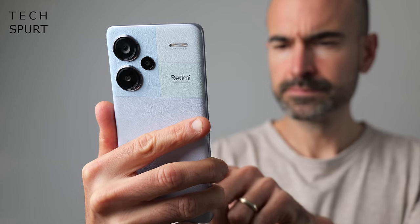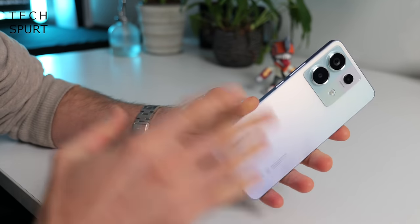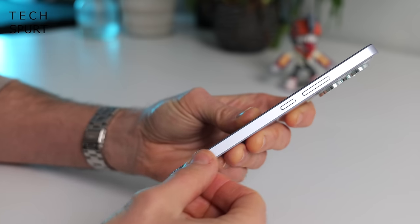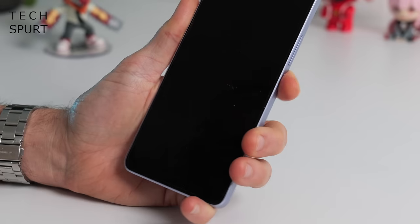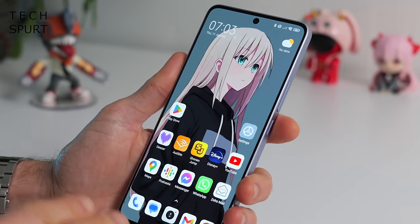It's a shame that the Redmi Note 13 Pro isn't offered in the same fake leather finish as the Pro Plus model — I did really rather like that — but at least it doesn't look like crap after you've been handling it for more than five minutes. Even though it is plastic through and through, the Redmi Note 13 Pro does not feel cheap. You've got a textured, almost metallic style finish to the frame, and a reasonably skinny bezel surrounding that standard 6.67-inch display.